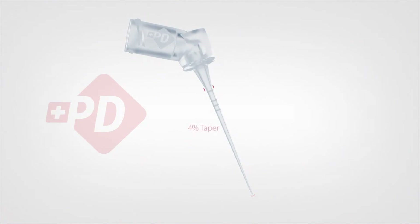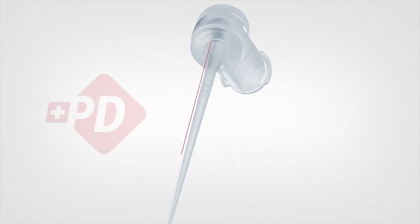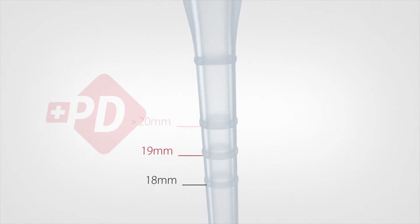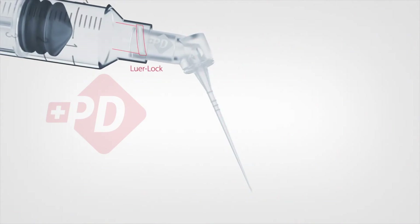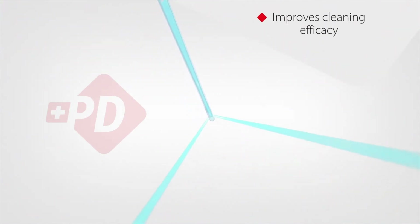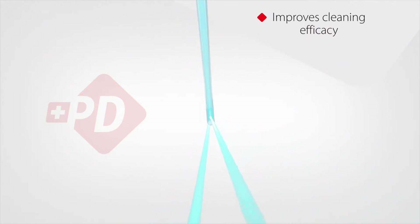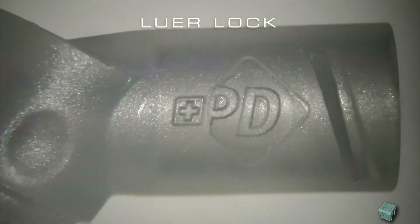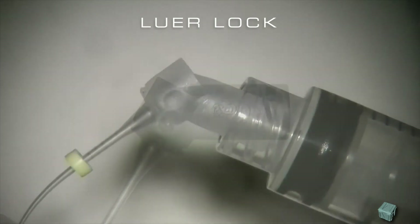The needle has a 65-degree angulation, depth references along the shaft, and a 30 gauge tip, which will allow the needle to reach the apical region in the vast majority of our shapes. It is safe-ended and presents two side vents for lateral delivery. It is a full plastic needle, single use, with luer lock attachment. It can go on any syringe, with or without luer lock.